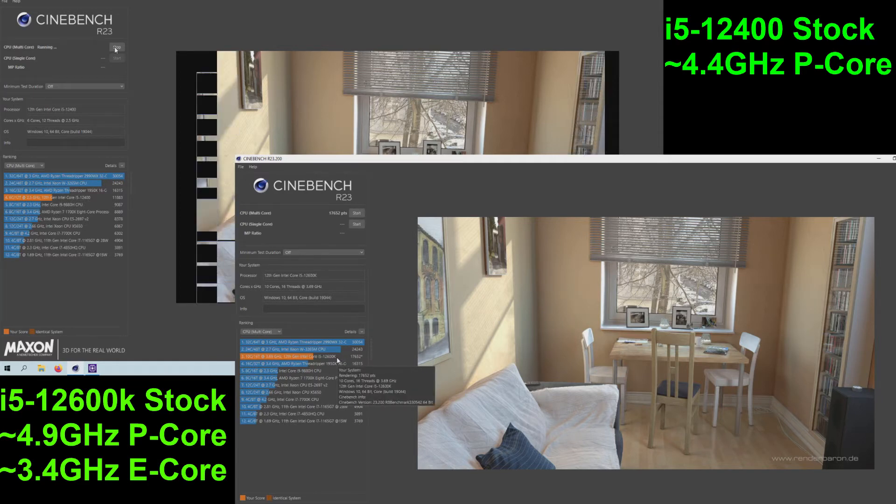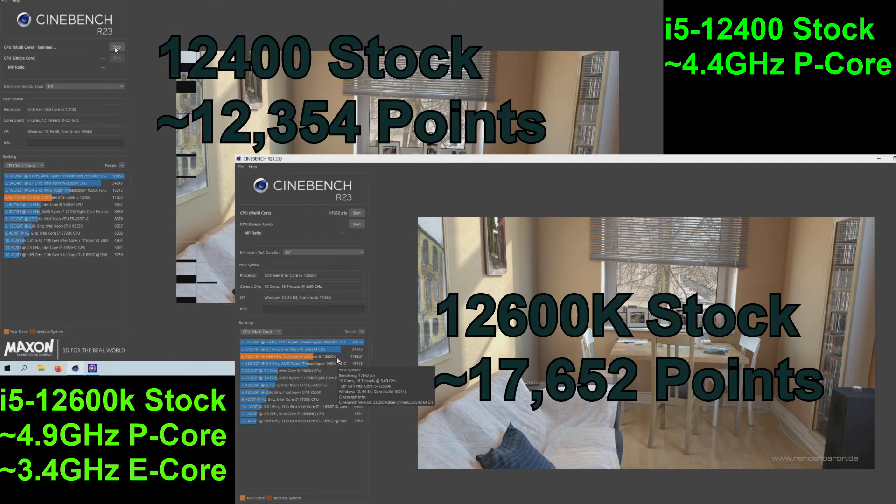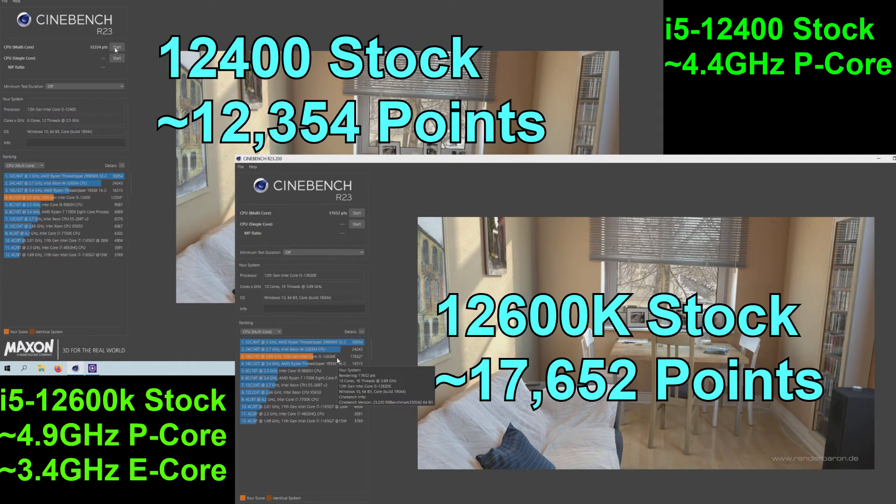The i5-12600K's p-cores are able to boost up to 4.9GHz, and the e-cores can boost up to 3.4GHz.